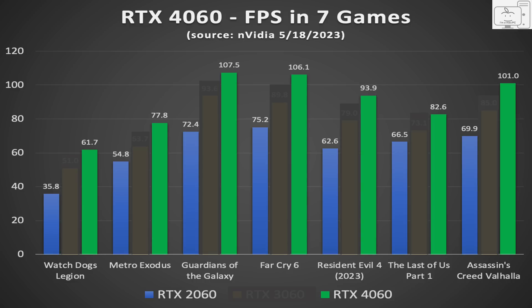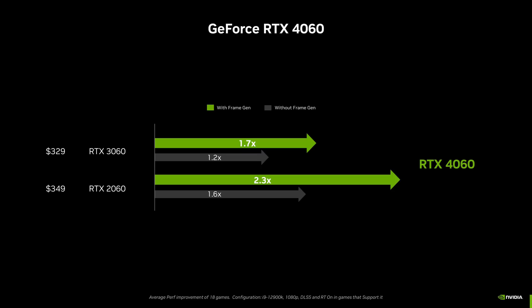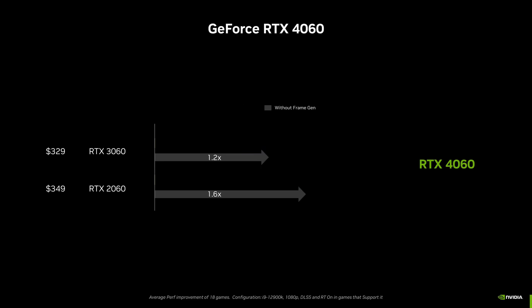Refocusing on the 4060 versus the 2060 comparison, the 4060 is faster, but not that much faster. Calculating the average of these 7 games, the 4060 is 46% faster than the 2060. Looking over the information NVIDIA supplied and removing frame generation, NVIDIA shows the 4060 is 20% faster than the 3060 while I calculated 18% — close enough. Comparing the 4060 to the 2060, NVIDIA shows it is 60% faster while I calculated 46%. The 60% claim seems overinflated — using their own data, the 7-game average is only 46%. This 60% claim seems dubious.